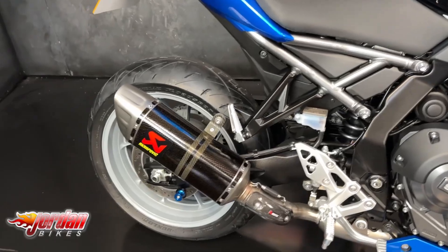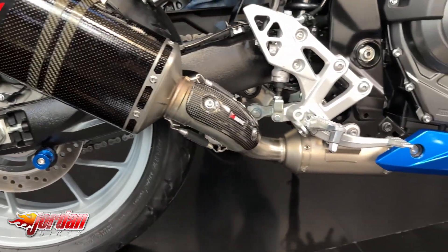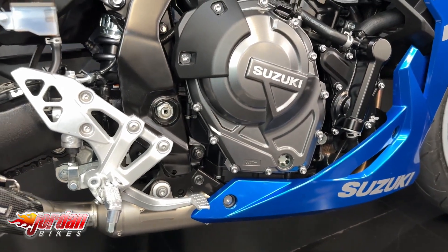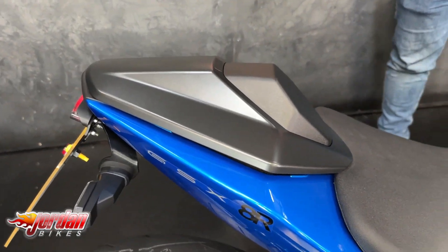Specked out to the nines as well — comes with quick shifter, auto blipper, and you've got that tail tidy on there. One of the main attractions of course is that Akrapovic full system, which will have cost a small fortune.